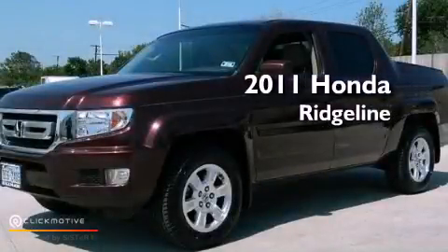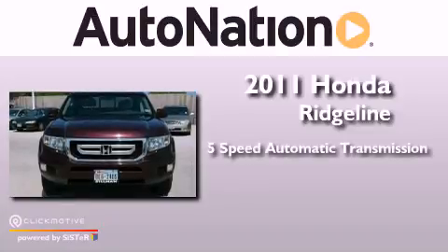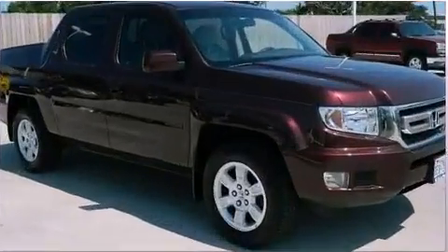This is a 2011 Honda Ridgeline. This vehicle has seating for 5 adults, a 3.5 liter V6, and the added safety and control of 4-wheel drive.